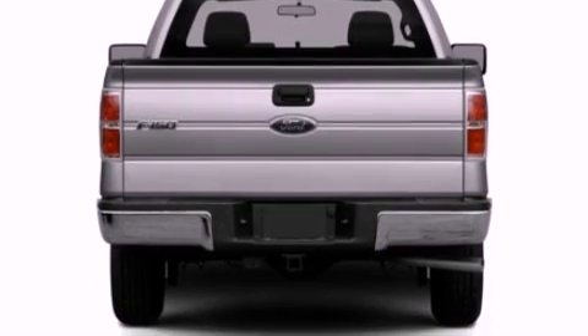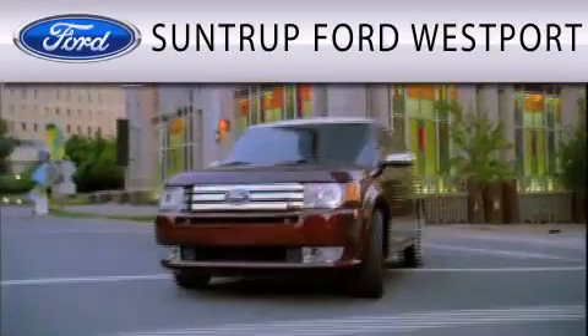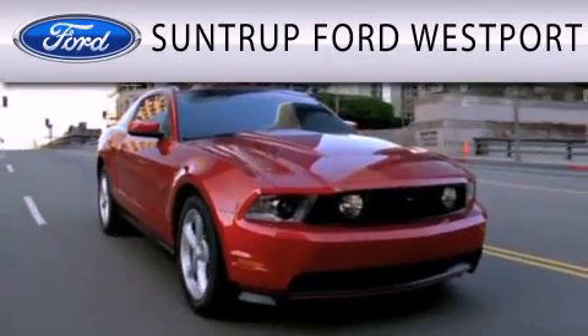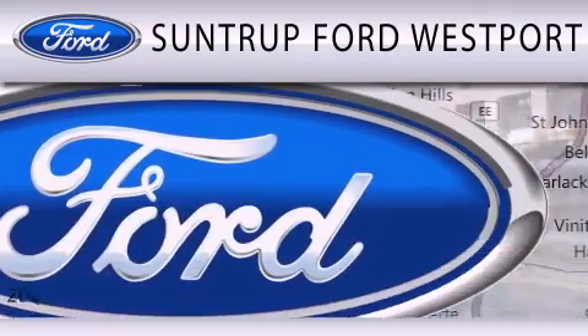We hope you found this video informative. Please contact us today. SunTruck Ford Westport is dedicated to doing everything possible to ensure that the experience you have selecting your next vehicle is as pleasant as possible.